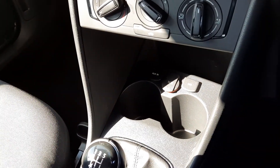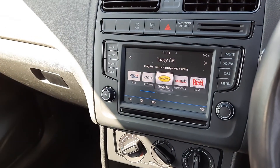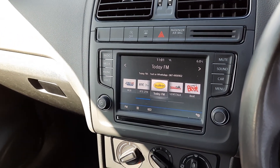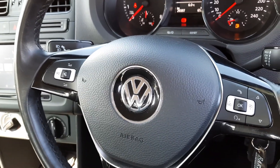Down here you have your USB connection, auxiliary input and powerpoint down there. Touch screen up here which has Apple CarPlay and Android Auto as well. Across here leather steering wheel, multi-function, so radio controls and phone controls there.